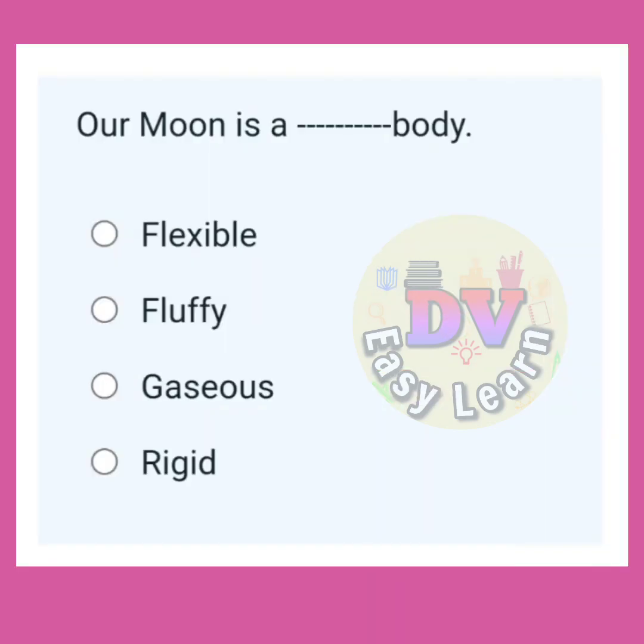Our moon is a dash body. Correct answer: Rigid.